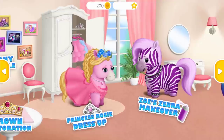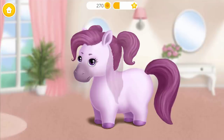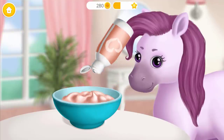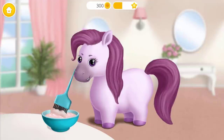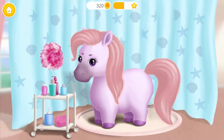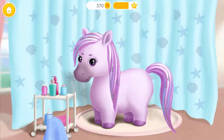Welcome to the hair salon. Hi, my name is Zoe. I would like to look like a zebra. Take off my accessories, please. First, we need to prepare the hair dye. Now add the developer. Mix everything together. Apply it to my hair. It's time to wash my hair. Rinse the shampoo off. I love this color.